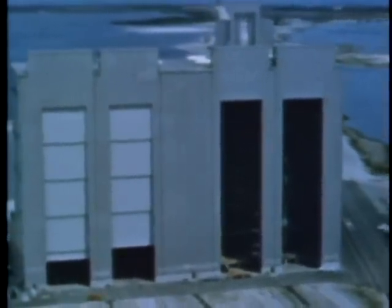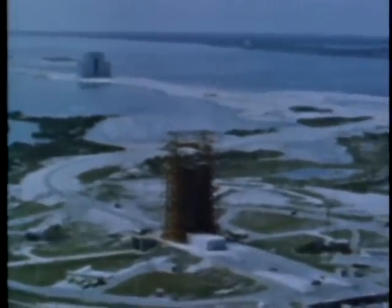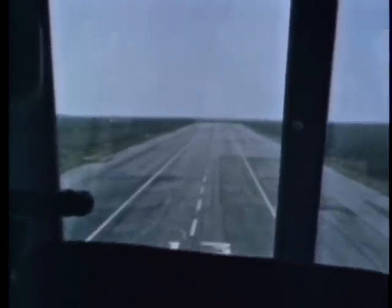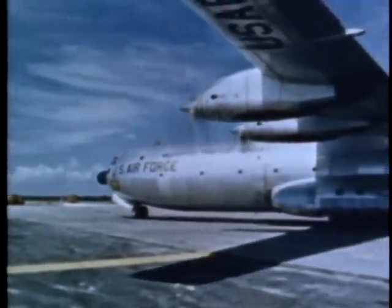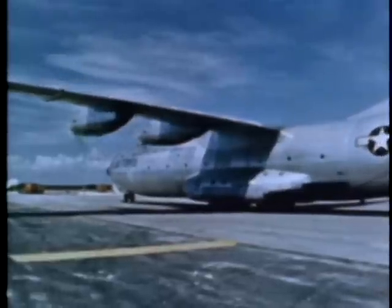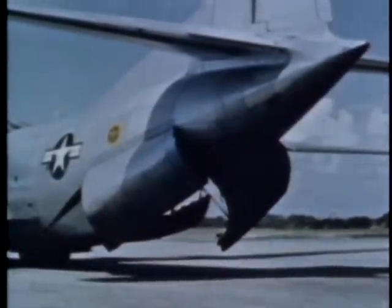The prominent structures are the solid motors checkout buildings, the vertical integration building where the core vehicle is erected and checked out, the solid motor assembly building where the solid motors are built up and attached to the core vehicle, and the two launch pads — pads 40 and 41. The ITL provides a number of advantages: quick reaction time, booster configuration flexibility, and capability of accommodating a variety of payloads. In principle, the ITL is similar to an industrial assembly line, with the end product — the assembled Titan III — delivered at the end of the line, the launch pad, ready for launching.